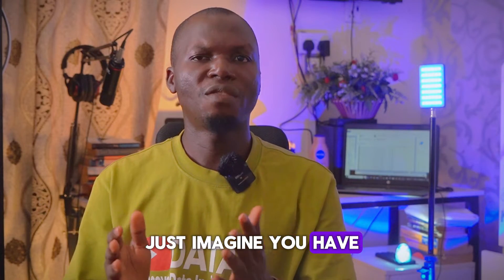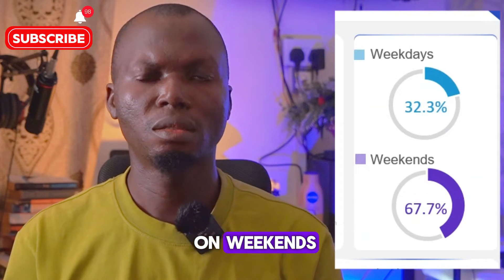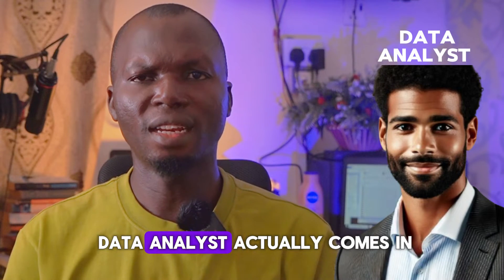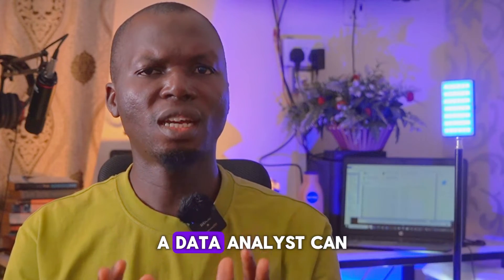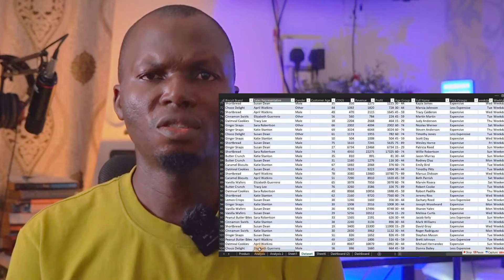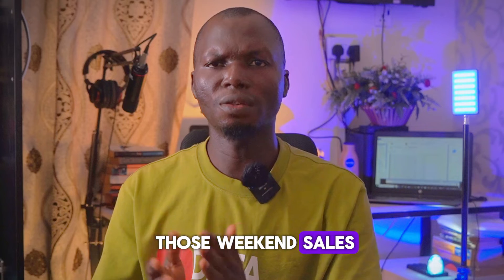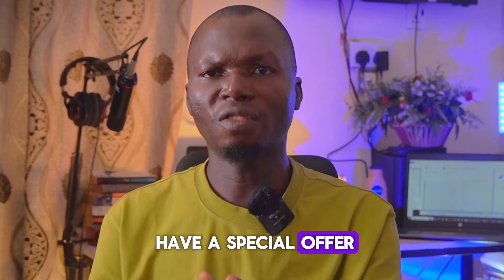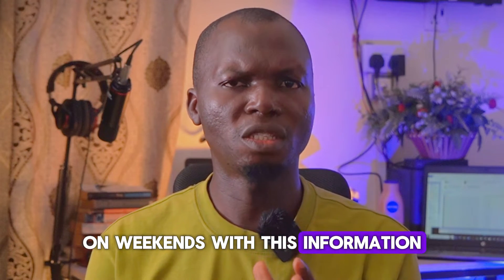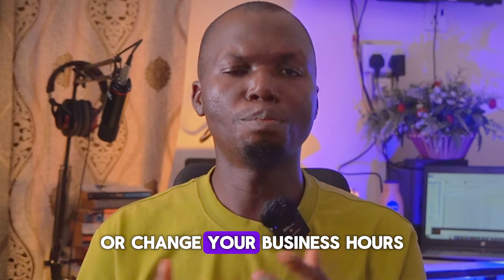Imagine you have a small coffee store. You notice that sales are always higher on weekends, but you don't know why. This is where a data analyst comes in. A data analyst can look at your sales data, customer behavior, and other factors to figure out what is driving those weekend sales — maybe a special weekend offer or because people are free to shop on weekends. With this information, you can decide to extend your offers or change your business hours.